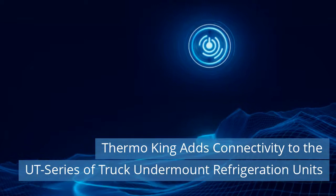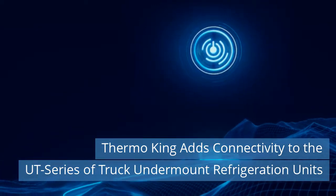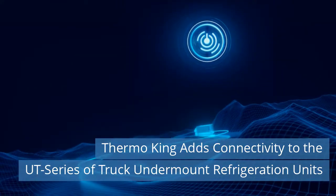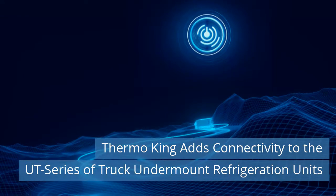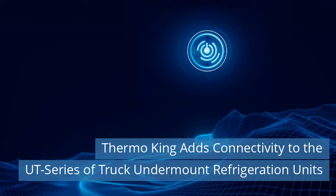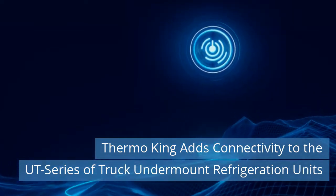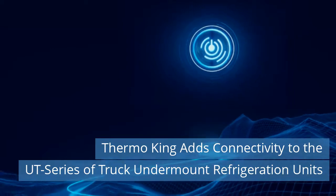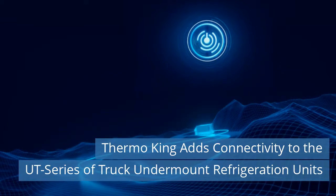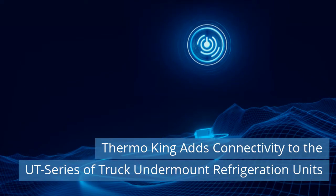Third News Today: Thermo King adds connectivity to the UT Series of Truck Undermount Refrigeration Units. Thermo King, a leader in transport temperature control solutions and a brand of Trane Technologies, announced the introduction of new connectivity functionalities to its undermount self-power truck refrigeration units. The Thermo King UT Series units can now receive an improved level of real-time intelligence thanks to the TK Blue Box communication device and connectivity technology. Read more on our website today.